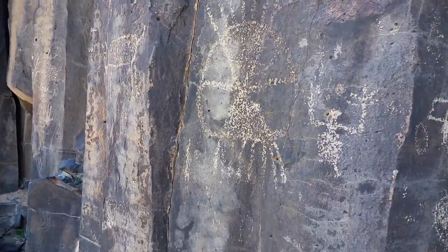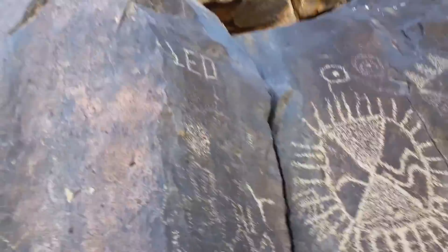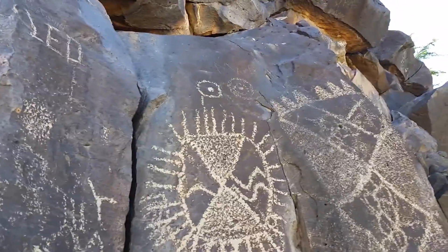Man, these are amazing, at least in my mind. A few European-American graffitis.